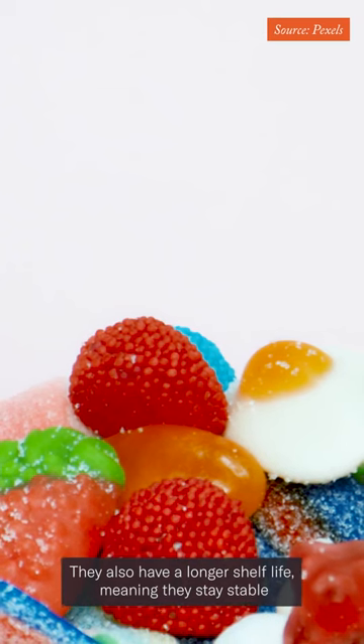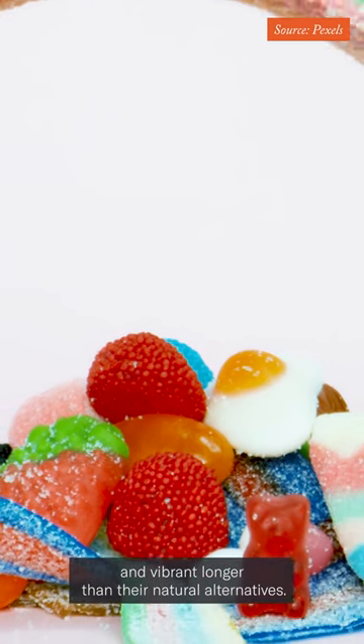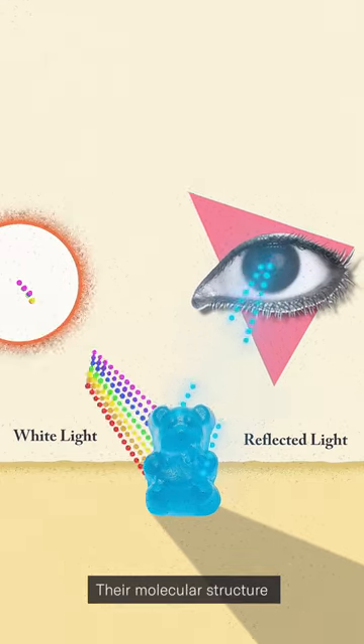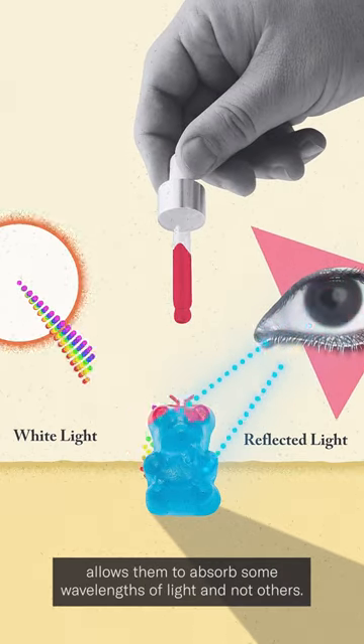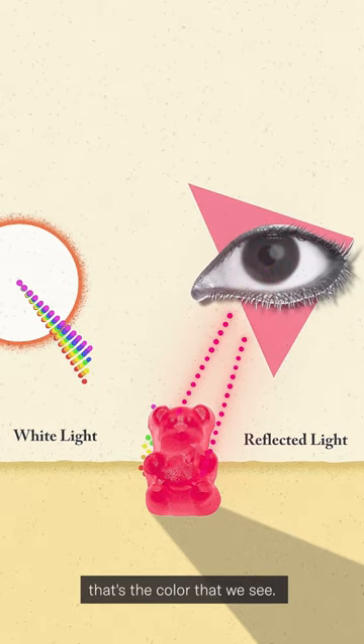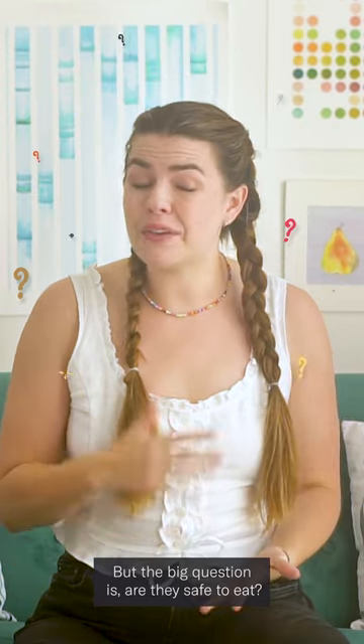They also have a longer shelf life, meaning they stay stable and vibrant longer than their natural alternatives. These food colorants do their job the way any pigment does — their molecular structure allows them to absorb some wavelengths of light and not others. The wavelengths of light they don't absorb, that's the color that we see. But the big question is: are they safe to eat?